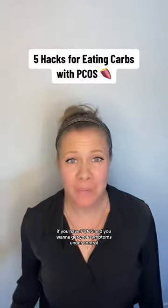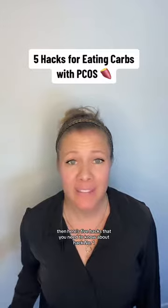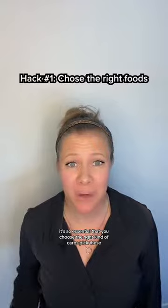If you have PCOS and you want to get your symptoms under control but still want to enjoy carbs, here are five hacks you need to know about. Hack number one: it's essential that you choose the right kind of carbs. Pick these, not these.